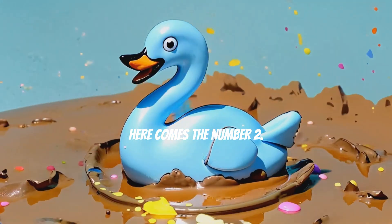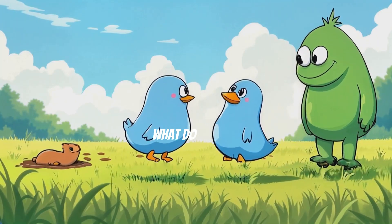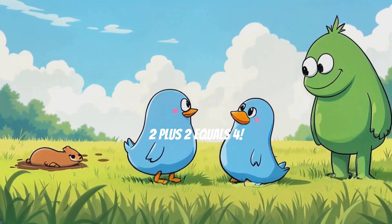Here comes the number 2. It's blue and spinning like Cappy rolling in the mud. If we add another 2, what do we get? 2 plus 2 equals 4. That's right.